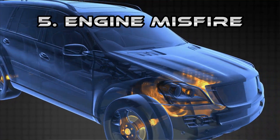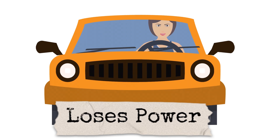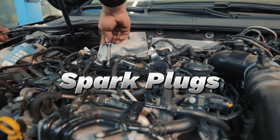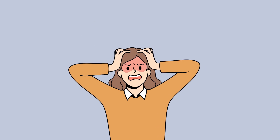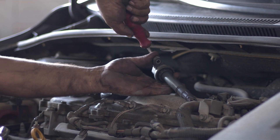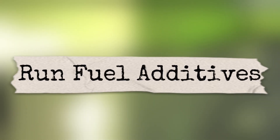Another frustrating issue is engine misfires — when the engine hesitates, jerks, or loses power during acceleration. It's often caused by worn spark plugs, faulty ignition coils, or dirty fuel injectors. If the misfire is occasional, start by replacing spark plugs; it's cheap and effective. If misfires continue, test and consider replacing the ignition coils. The real danger of ignoring misfires is that unburned fuel can damage the catalytic converter, a repair that costs thousands. Prevention: stick to your tune-up schedule, use good quality fuel, and occasionally run fuel additives to keep injectors clean.